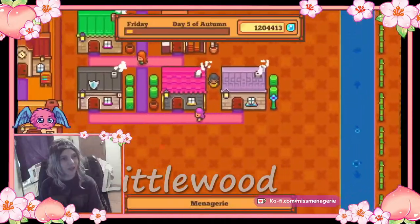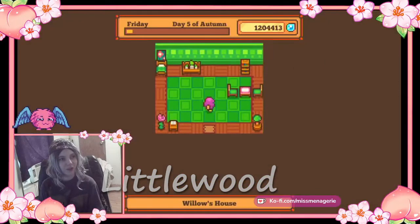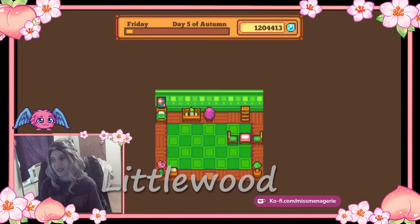And then we have Willow's house. Willow's house is green, like a nature theme. She likes nature. So this is Willow's house here.